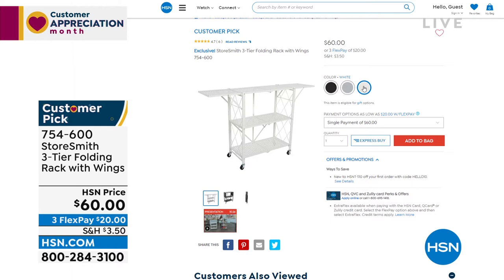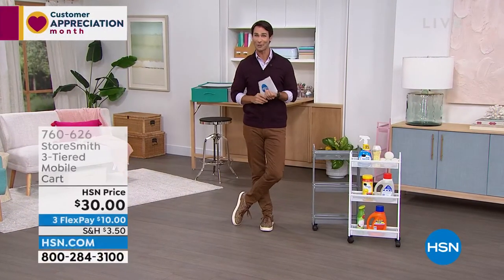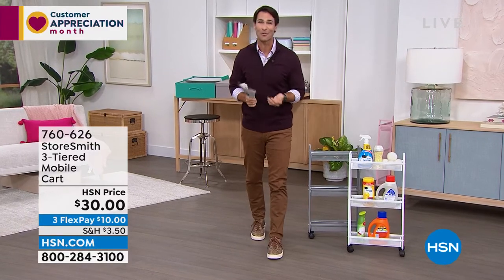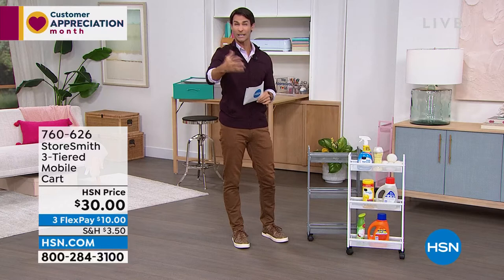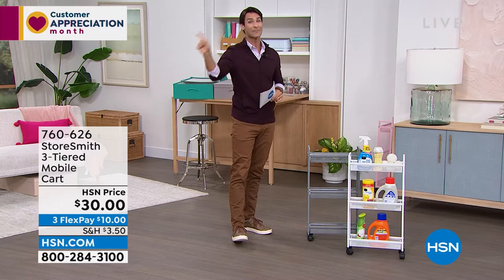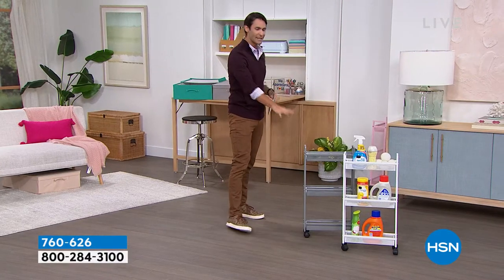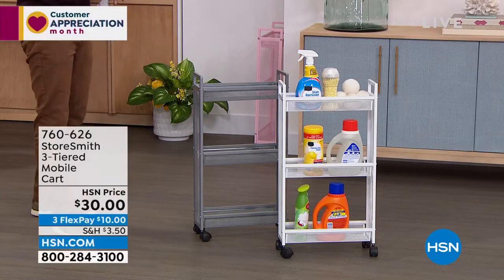Storesmith is our proprietary HSN brand born out of listening to customers. Today is also VIP Tuesday — customer appreciation month. If you have your HSN card and you're ordering ninety-nine dollars or more, use code 182317 to get twenty dollars off every ninety-nine dollar purchase. I'll remind you throughout the hour.